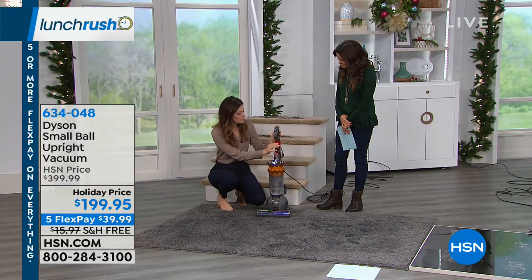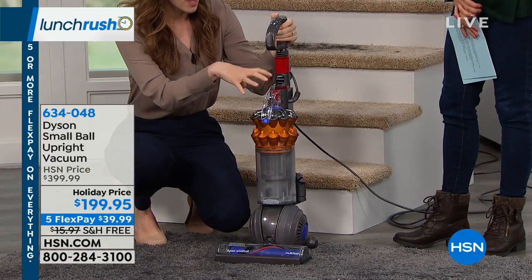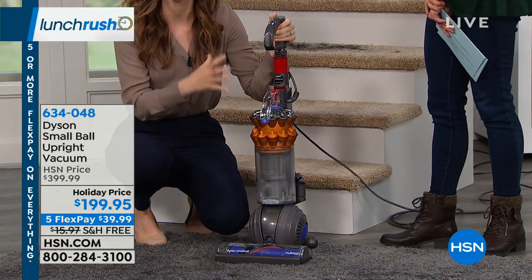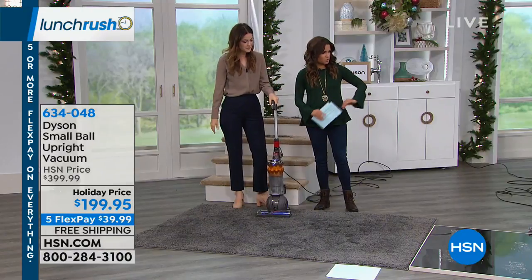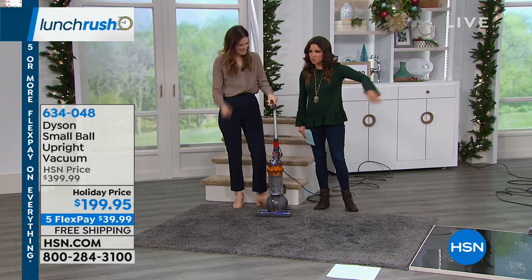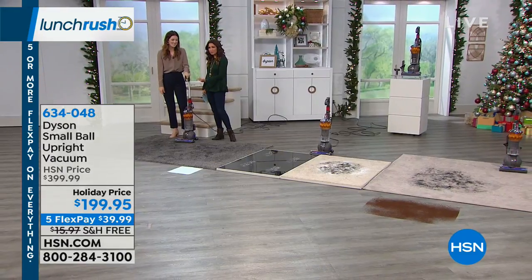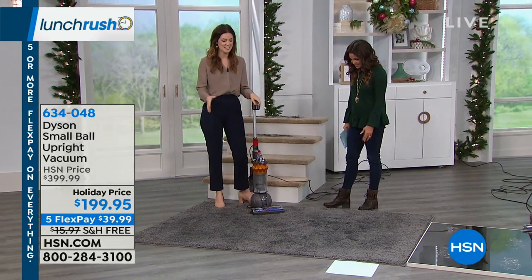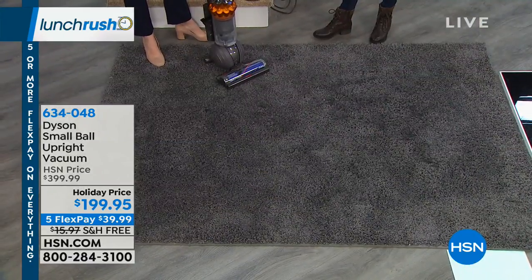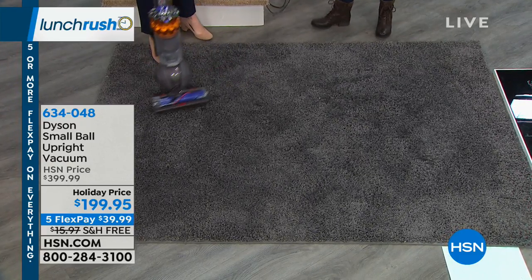It goes right down into a compact device and still has all the amazing, powerful suction you've come to know from Dyson. This is what I call my sneaky carpet — it kind of looks okay to the eye, but we start here to show you the suction power of the two-tier radial cyclone technology.